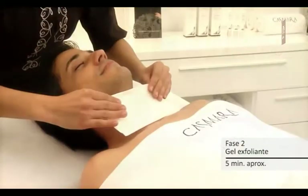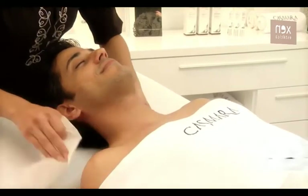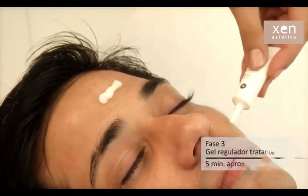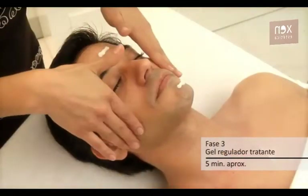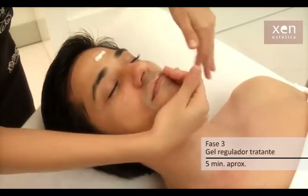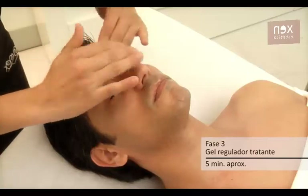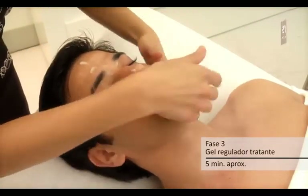Retirar con abundante agua. Tras esta fase sería el momento de realizar extracción; en dicho caso, aplicar la mitad del vial 1 reservada previamente, dejar actuar y retirar con agua. Fase 3 — gel regulador tratante. Fase que contiene los activos específicos reguladores de la glándula sebácea: Acelosom y Marina Finisfer, que actúan de forma selectiva en la piel.